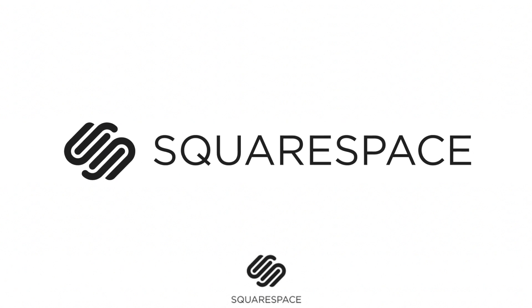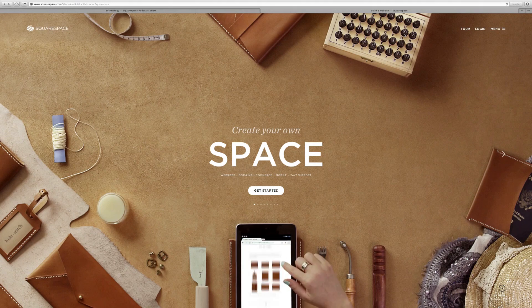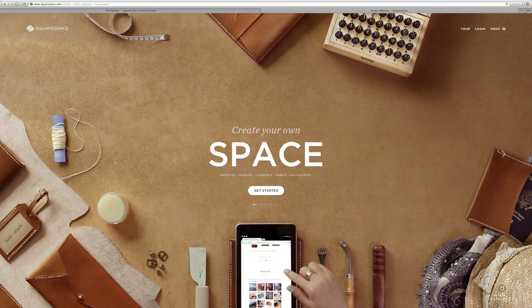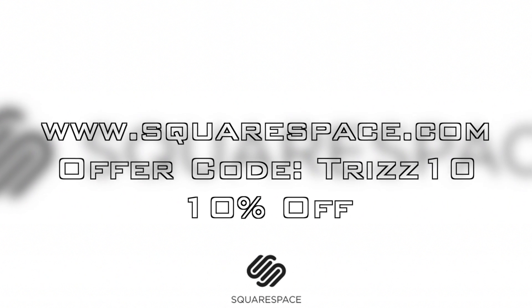This Triz Tech and Electronics video is brought to you by Squarespace, the all-in-one platform that makes it fast and easy to create your own professional website or online portfolio. For a free trial and 10% off, go to squarespace.com and use the offer code TRIZ10.